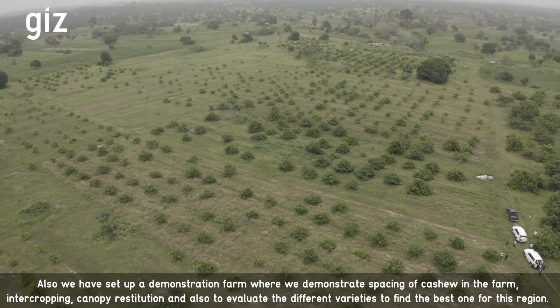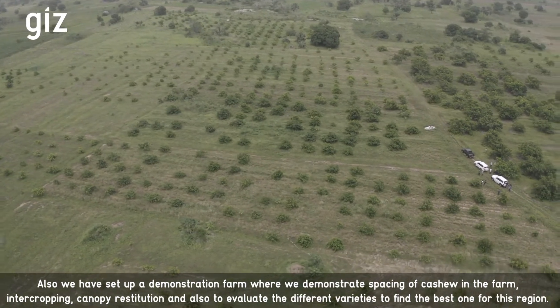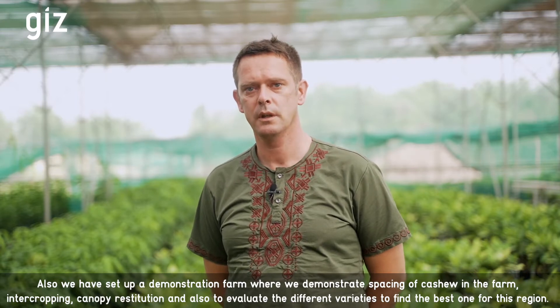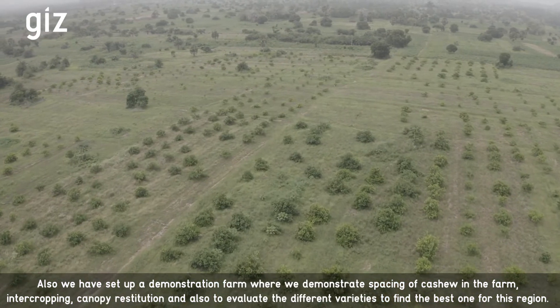We have also set up a demonstration farm where we demonstrate spacing of cashew in the farm, intercropping, canopy restitution, and also to evaluate the different varieties to find the best one for this region.